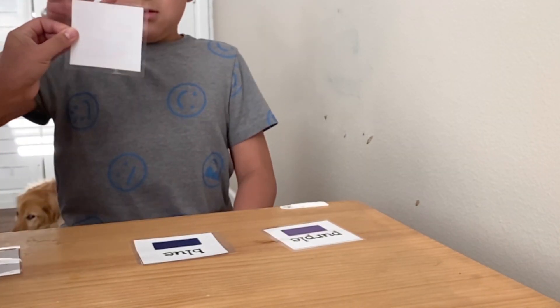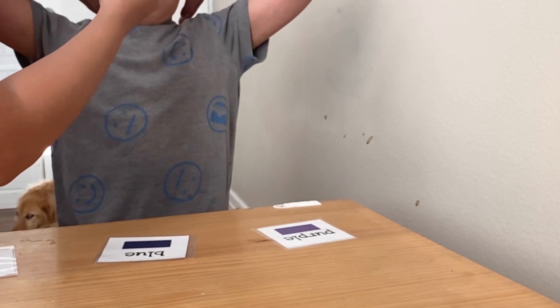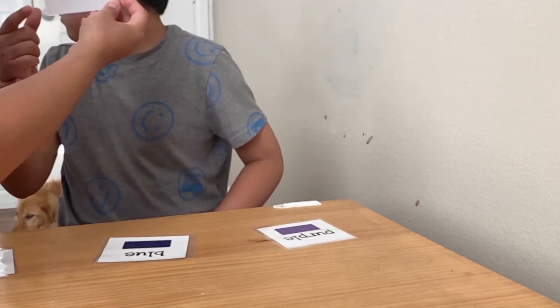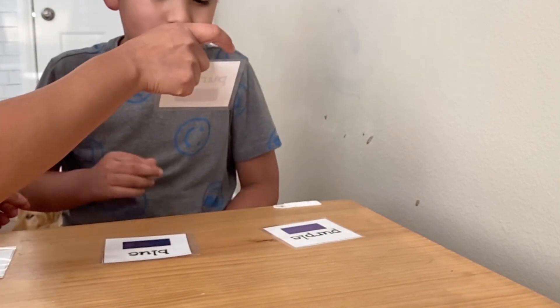Match purple. Oh, that's blue. Let's try again. Ready? Match purple — you gotta look. Match. That's good matching. Good job. Match purple. Good job.